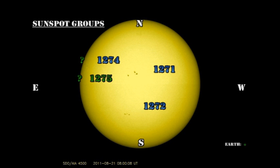Overall, activity has been fairly low for the last few days, but it is showing some signs of increasing. So fingers crossed.